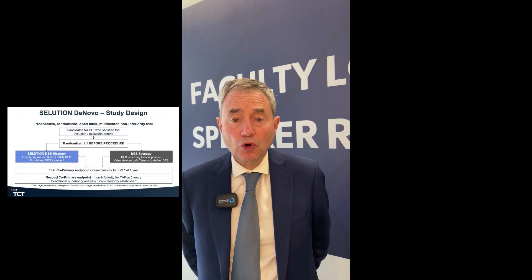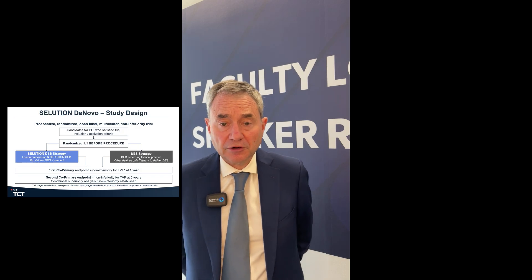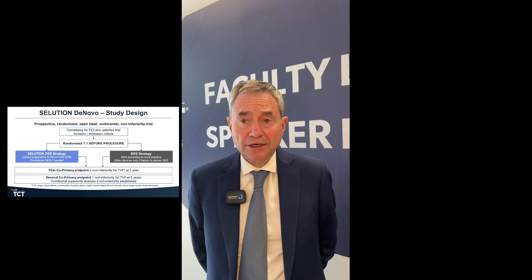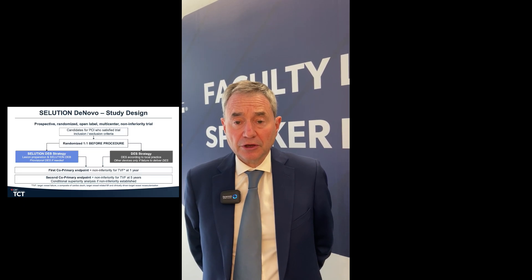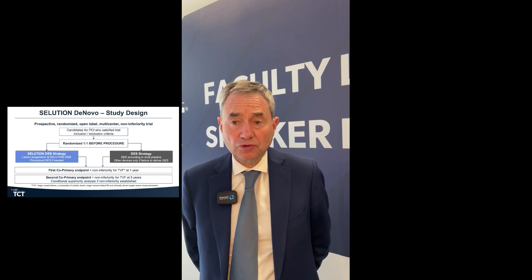The first co-primary endpoint presented at TCT is non-inferiority of target vessel failure. Target vessel failure is a composite of cardiac death, myocardial infarction related to the target vessel, and clinically driven target vessel revascularization. We also have a second co-primary endpoint at five years, reassessing non-inferiority between the two groups, and if non-inferiority is met, we will test for superiority.